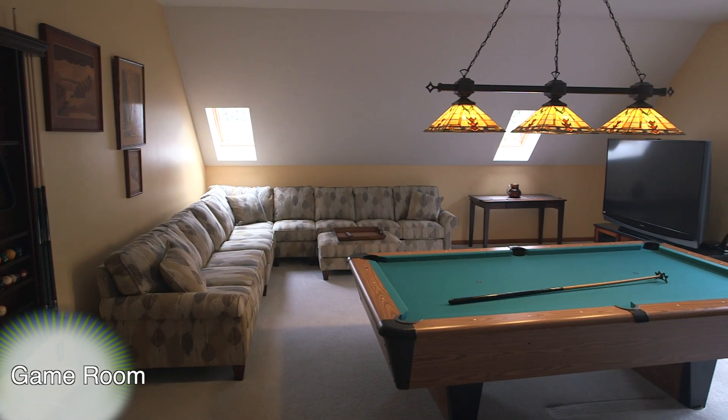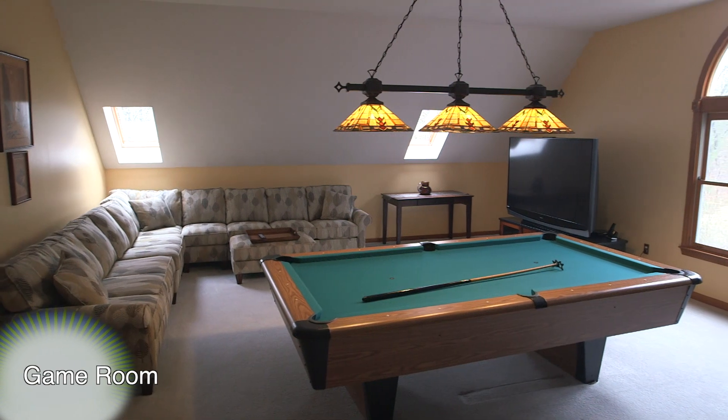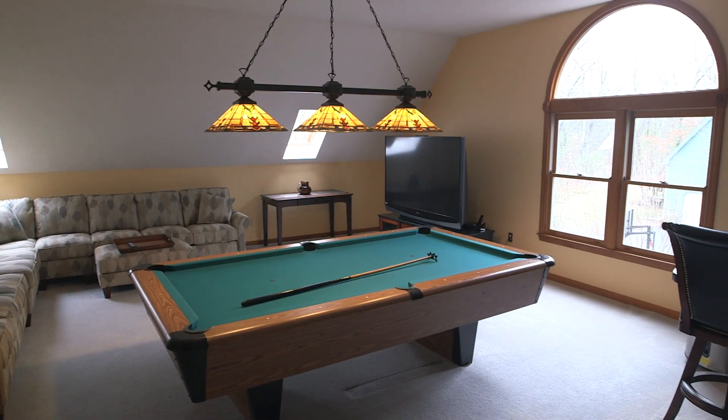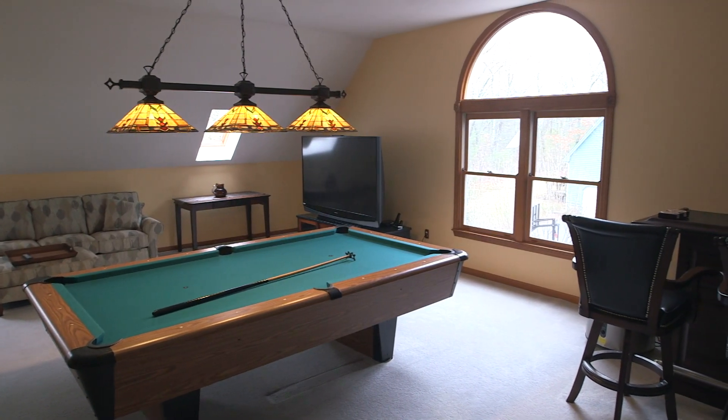Above the garage on the second level is a tremendous cathedral game room. This space features dormered ceilings with skylights, a gorgeous palladium window, and overhead lighting fixtures.